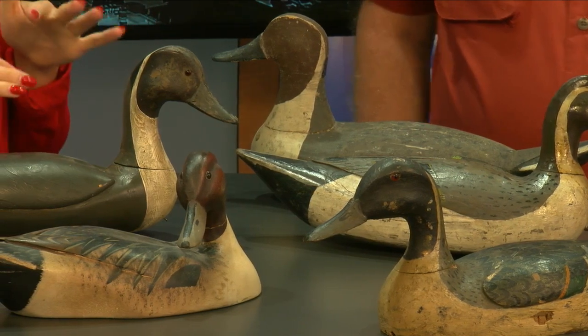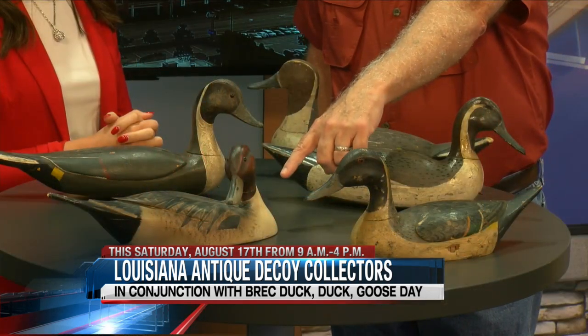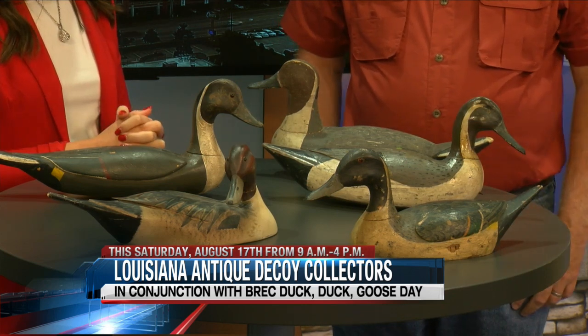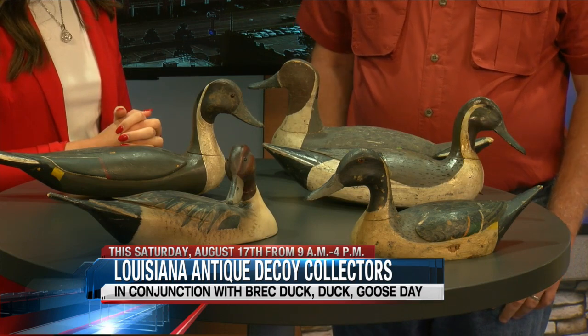What year did some of these date back to? It's an antique show, so I'm assuming some of these are pretty old. They range from the 1920s to 1930s, around 1940, some around 1930. Some of them go back to the turn of the century. Many decoys in Louisiana were destroyed in the storms and floods, so some decoys go back to the turn of the century and before.